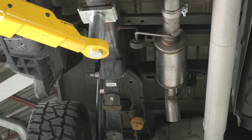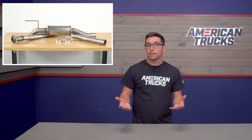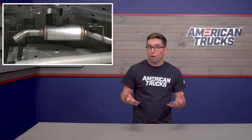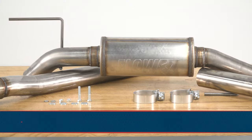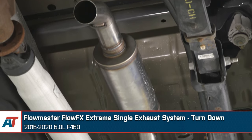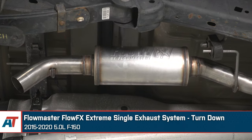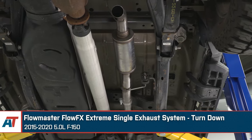Turndowns also tend to be a bit less expensive than other cat-back systems, since there is just physically less piping to contend with and no tips to worry about. So if you want raucous sound and good ground clearance, this is a great choice that's not going to blow out your budget. The turndown is also the easiest install of the bunch, as there is no over axle pipe, no tip, no extra hangers or piping. These tend to come in one or two pieces and just bolt in place of the stock muffler and inlet pipe, utilizing your stock exhaust hanging locations.